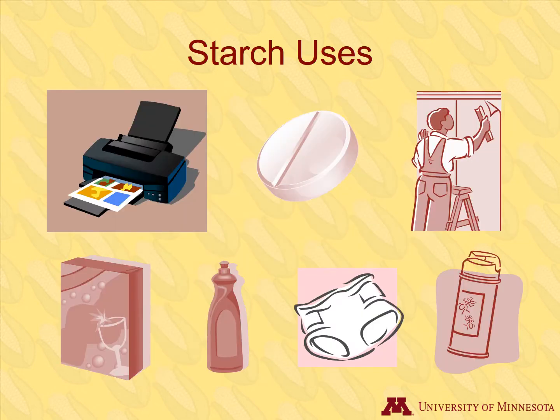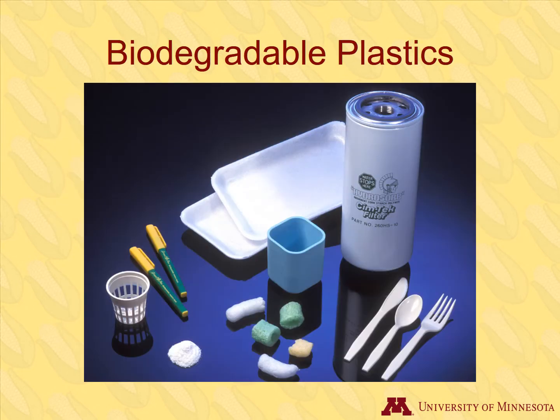Further industrial uses include printer ink, aspirin, antibiotics, wallpaper, sandpaper, adhesives, detergents, diapers, baby powder, and insecticides. Biodegradable plastic products are other items made from corn starch.